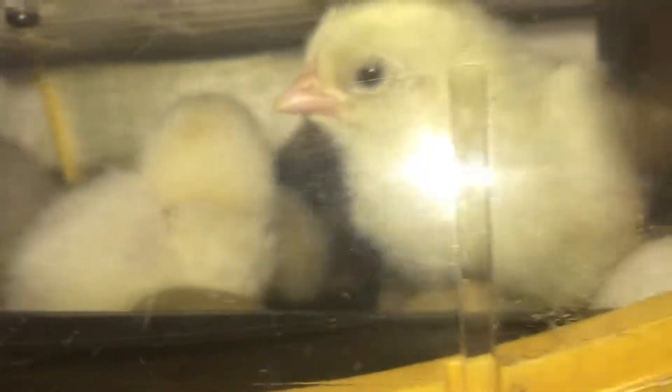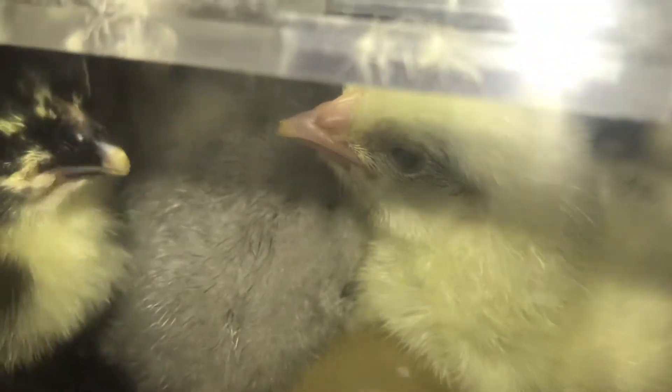Yeah, there they are — lovely. We've got some around the back there as well, a little bit tired but they're alright, nothing to worry about. It's good to tap and chirp because that's what the mother does — it encourages them. Oh, naughty — a bit bossy that one!